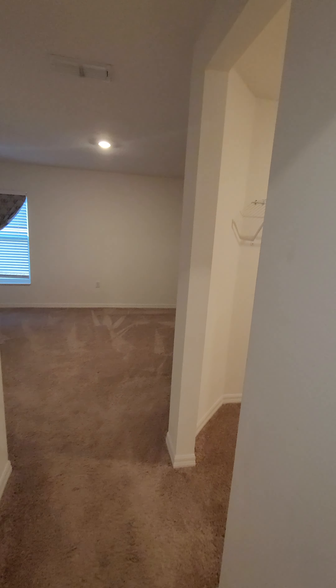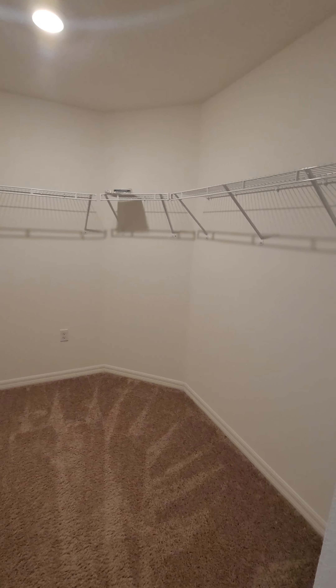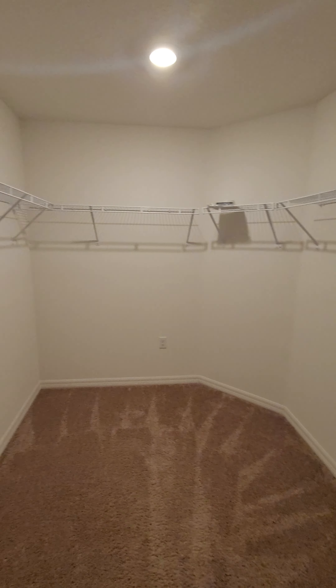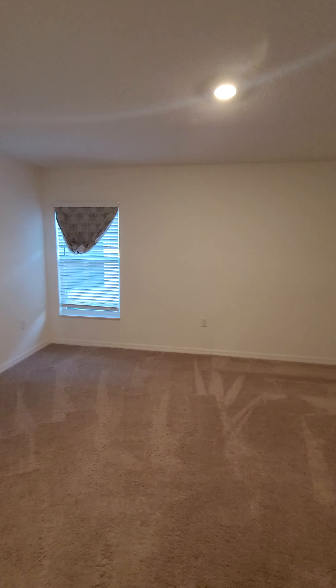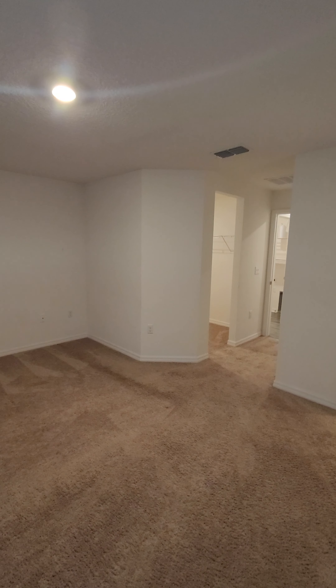If I pan in here, let's have a look in the master suite. This is a nice generous walk-in closet. And this master bedroom — pretty big. Not the largest I've ever seen, but you do have a nice walk-in closet that goes hand in hand with it.